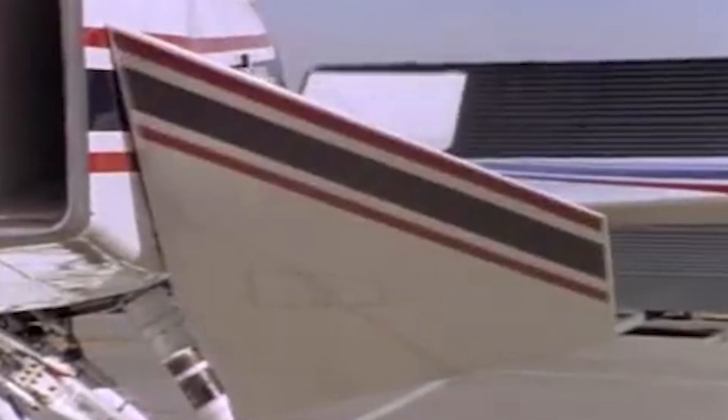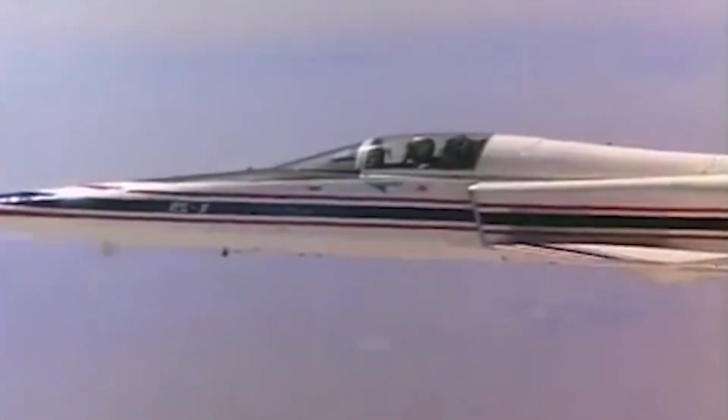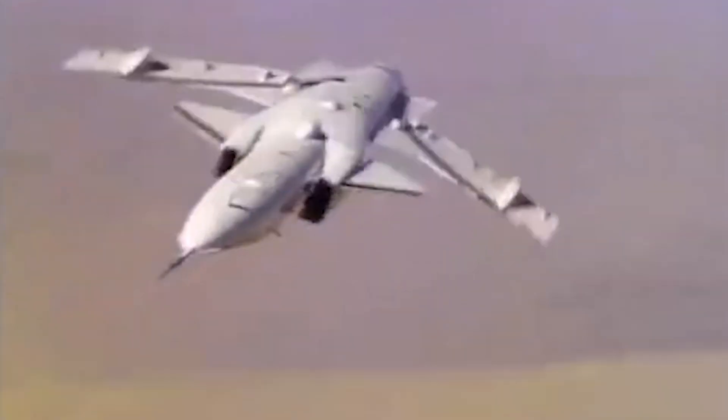With novel control surfaces, a top speed of Mach 1.8 and a flight computer that made 40 corrections every second, the X-29 personified the adage: turn and burn.